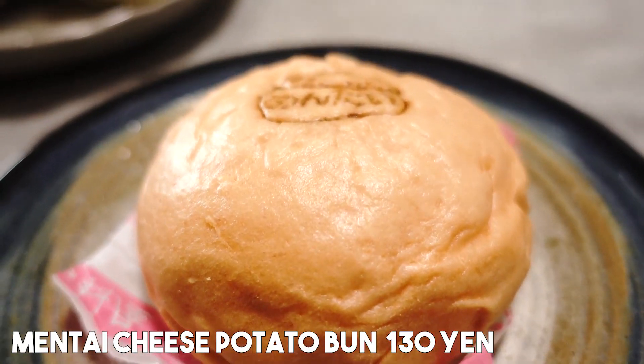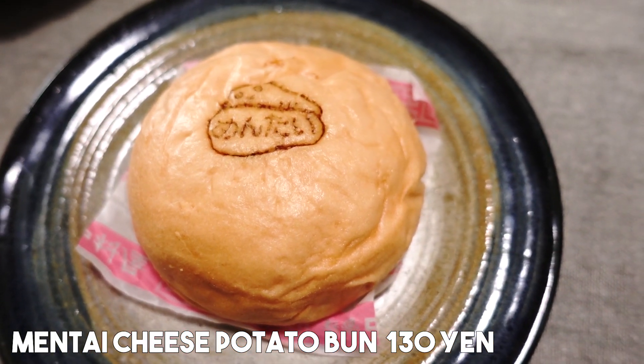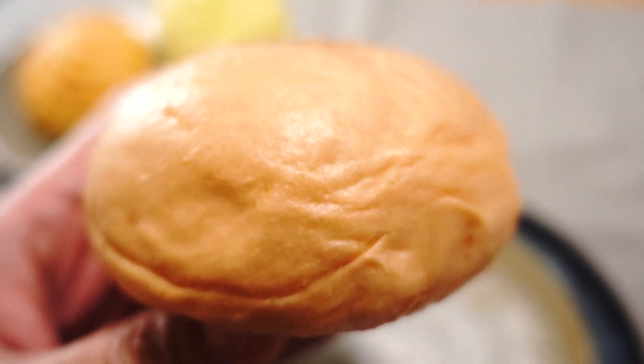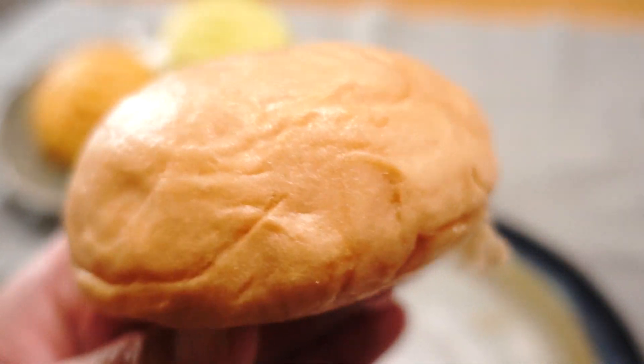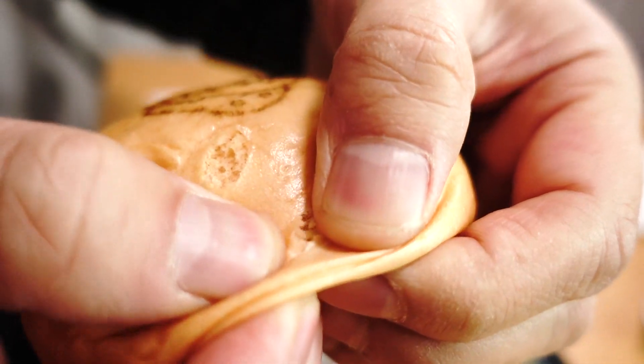The next one is a mentai cheese potato bun. Wow, that's a mouthful — mentai cheese potato. What colorful ingredients! Mentaiko, if you guys didn't know, is fish eggs. It's more like a sack of fish eggs that's kind of spicy. So that's a really interesting combination — cheese, potato, and mentaiko. This is something I've never had ever. Okay, let's break it apart.